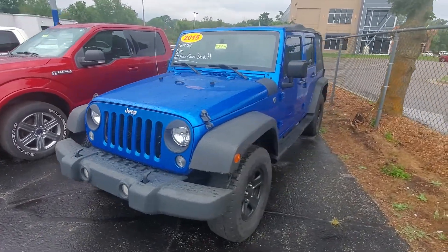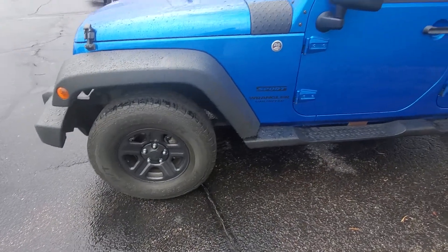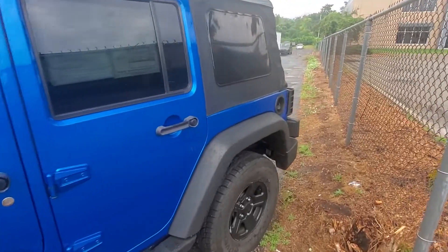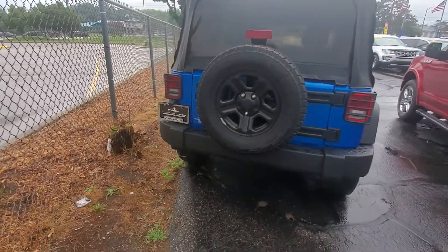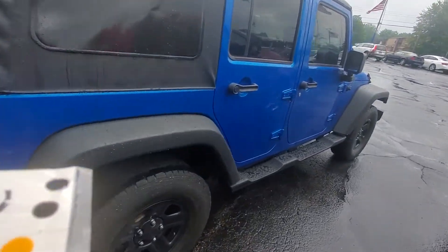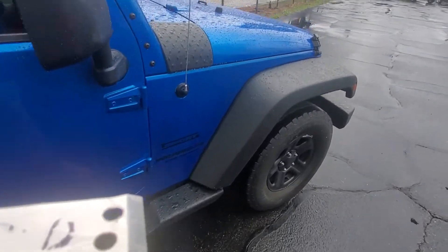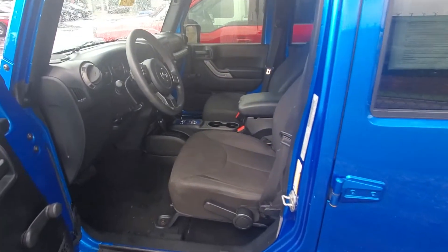So we got this really nice blue 2015 Wrangler with the black rims on it. Just want to give you a really nice look at the body, which is in great shape — the full-size spare on the back, no rust or dings or dents or anything. Let's go ahead and jump inside.